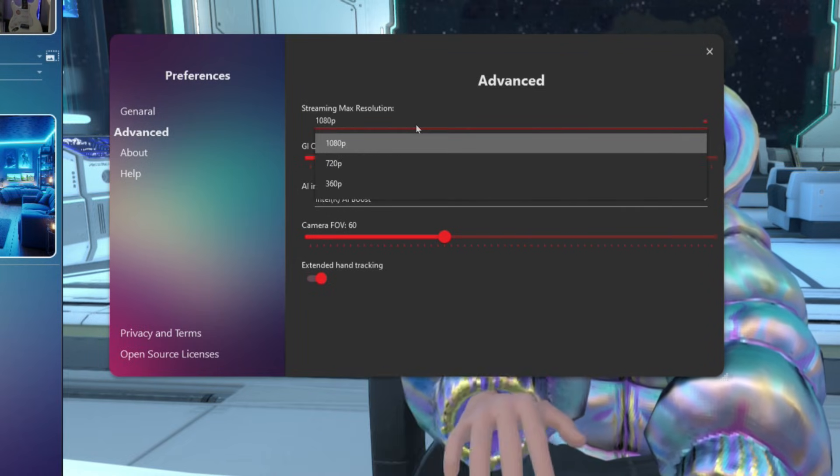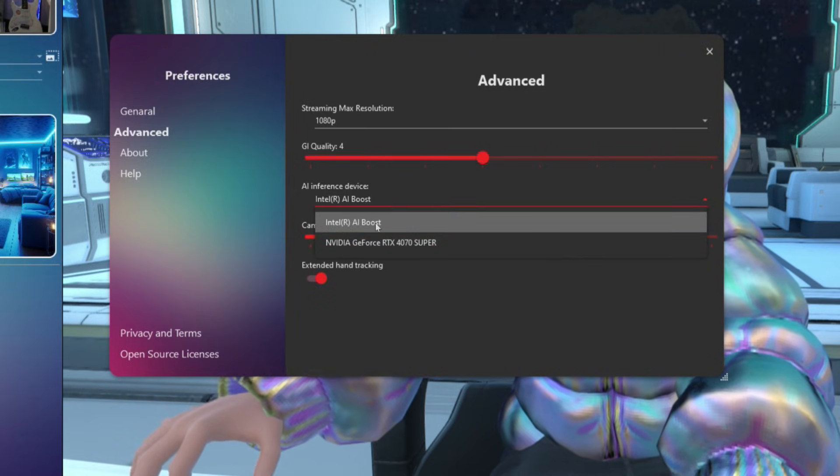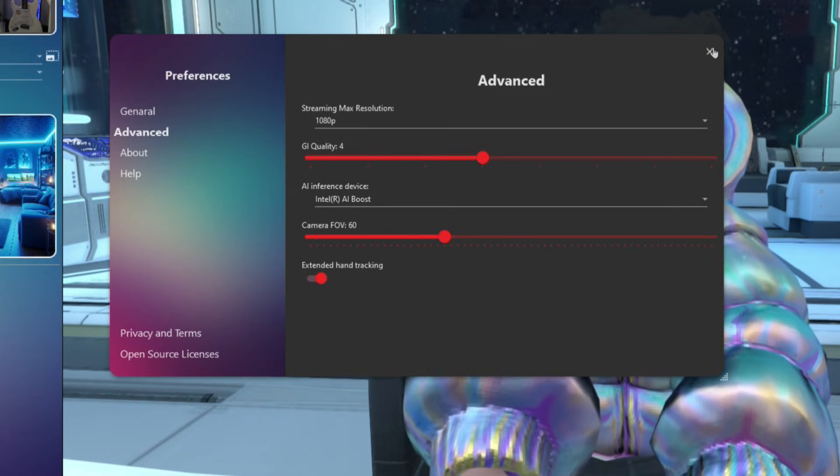In the settings, you can pick your preferred resolution, pick your preferred AI inference device, and set the camera to further tweak your virtual space and avatar.